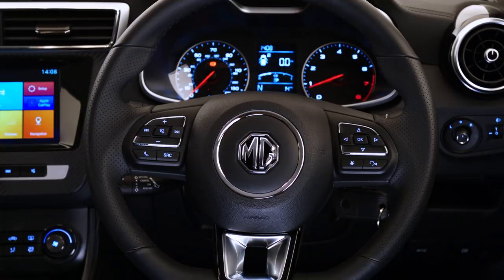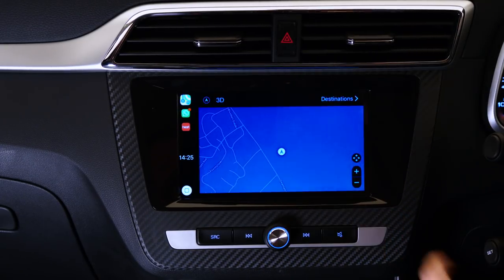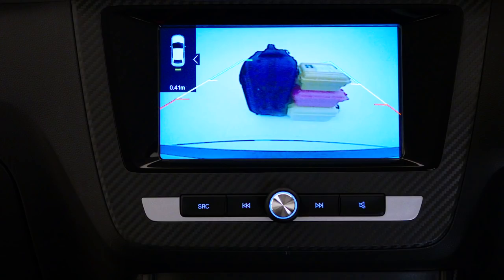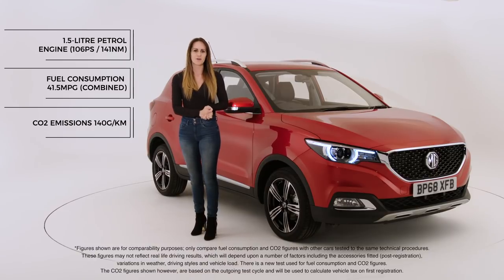Inside, the MG ZS Exclusive has lots of soft touch, chrome, and carbon-like materials which work with a leather steering wheel to bring a premium feel. There's also plenty of tech that you wouldn't expect to get on an SUV in this price range.